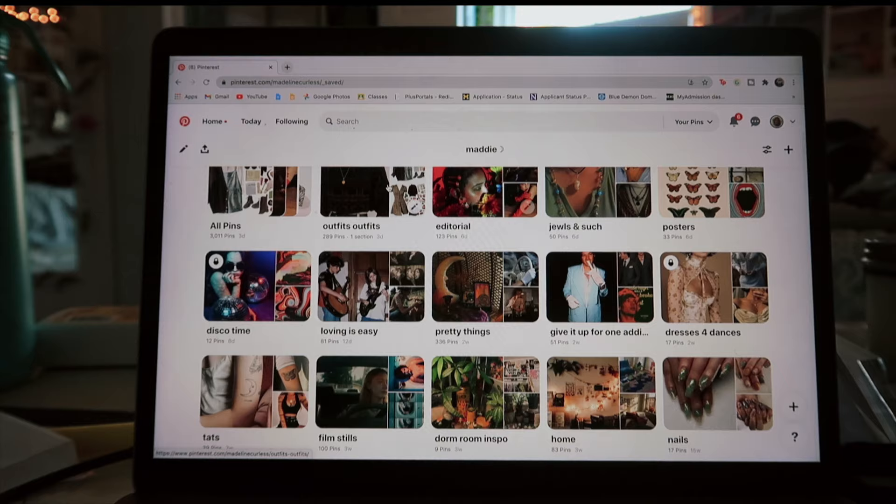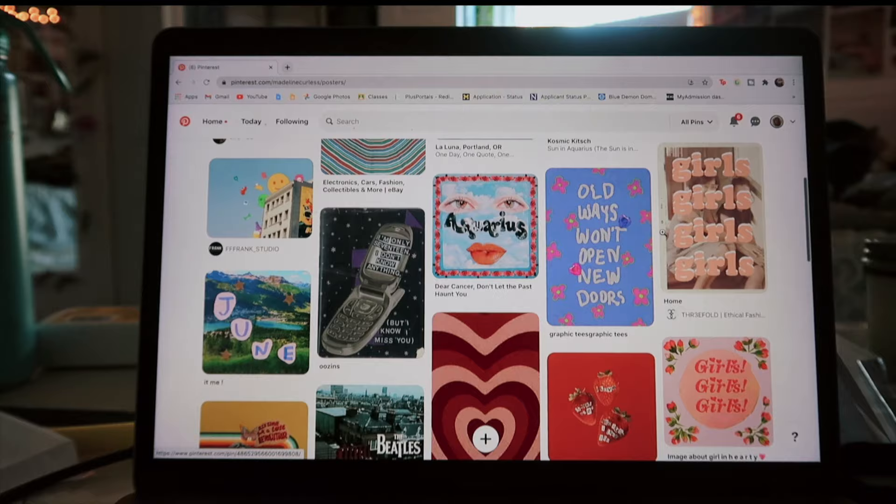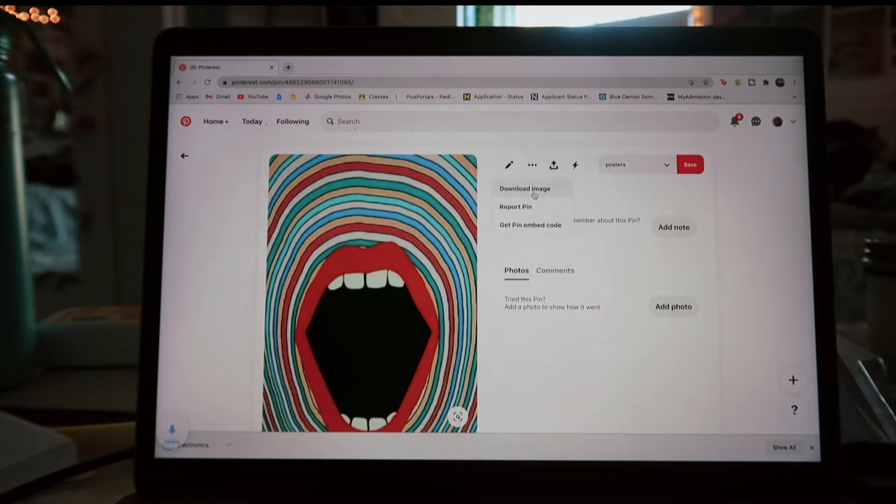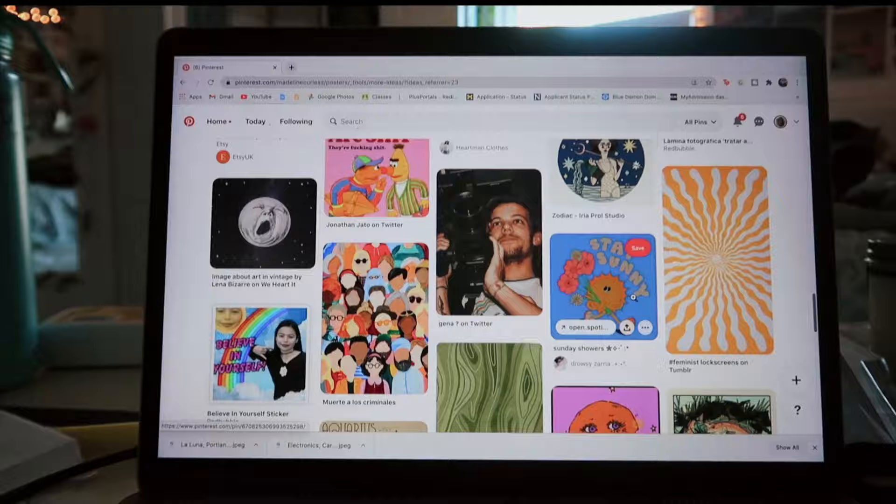I put all of my time and effort into Pinterest, to be honest. I do have a board with posters that I like, and basically what I do is go through and pick out which ones I think match the vibe of what I'm going for. Sometimes I just pick random ones — I saw this one first and it caught my eye, so I kind of went with that color scheme. Then I download the photo and repeat that step with all of the other posters I found.